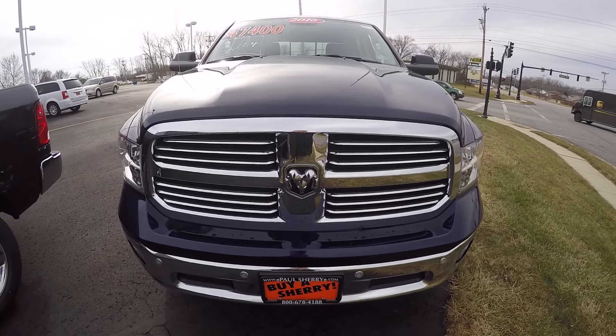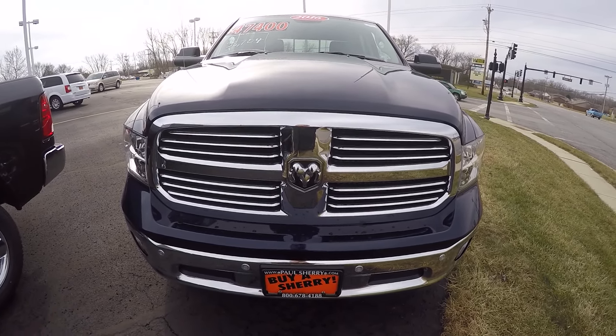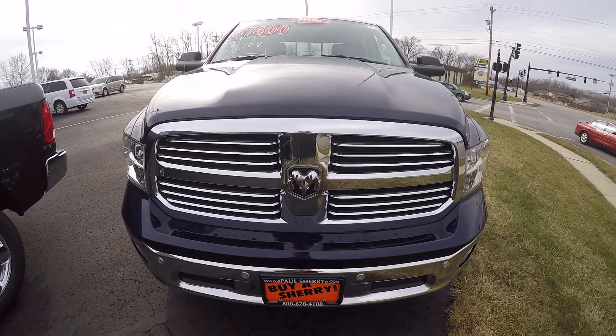Hi folks, Nick Ruiz here at Sherry Chrysler Dodge Jeep Ram and RVs in Peckville, Ohio. Today I'm showing you a 2016 Ram 1500 Bighorn 4x4, stock number 27534T.